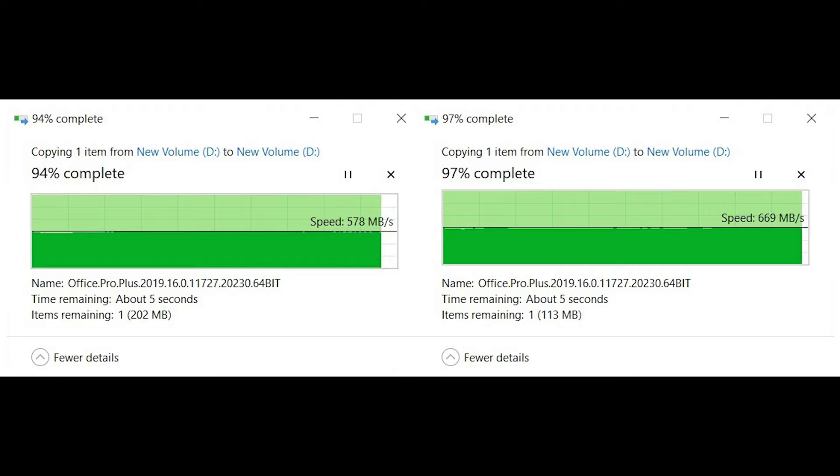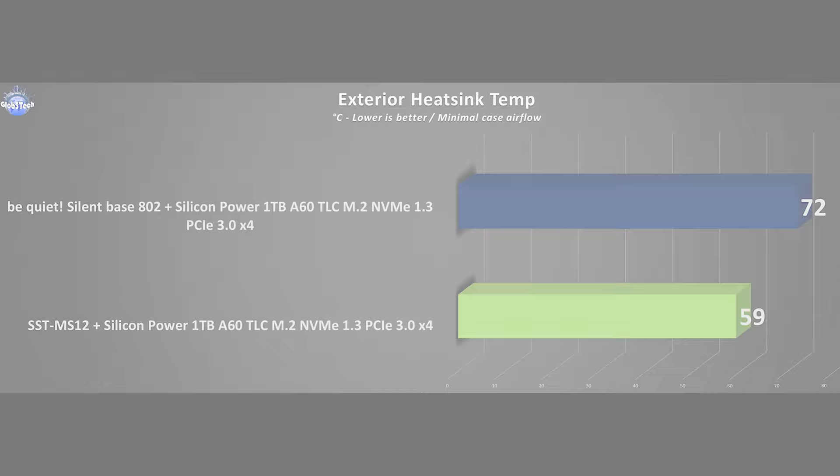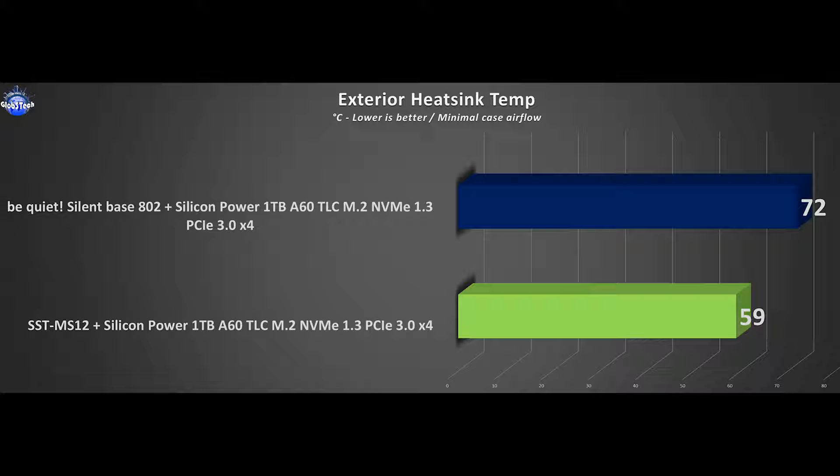Now let's inspect the operating temps. This is a tricky one since you can't read the SMART info fully when the drive is in the MS-12 or most M.2 external enclosures for that matter. The only way is with a thermal gun — I borrowed a laser one and at least we have some numbers. The Silicon Power A60 M.2 when installed in the testing PC with an ambient of 21°C and minimal airflow inside the case reached 72°C when benchmarking via CrystalDiskMark. When the same A60 was inside the MS-12 external enclosure in the same test, I recorded on the surface of the heatsink around 59°C. So the MS-12 really works for effective heat dissipation, lowering the temperature by around 13°C. Mind you this was recorded on the surface of the heatsink, so take a few degrees for margin of error for the actual inside temp, but nonetheless it's cooler overall.